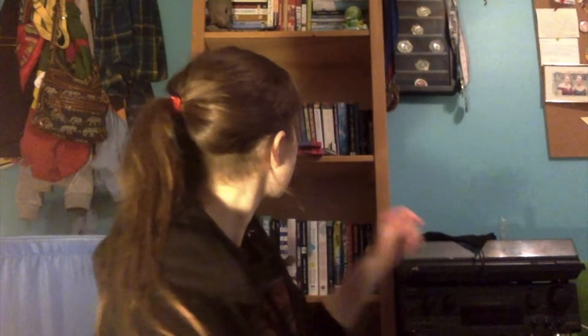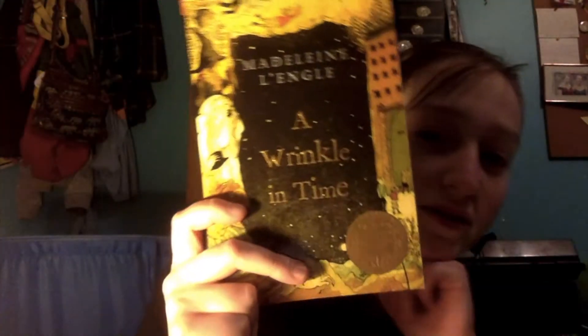Do I have a book with an award stamp on it? Yes - the question is which one. When I checked for a clock earlier I noticed this one: A Wrinkle in Time. Classic book. I have my hand right over the award sticker - it won the Newbery Medal. Children's Award.